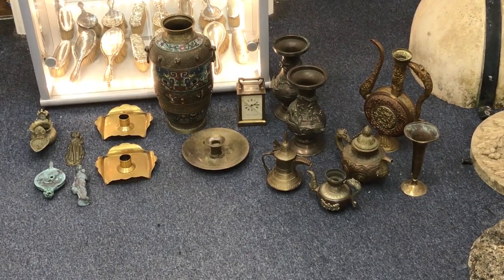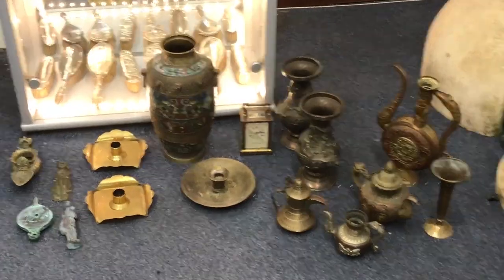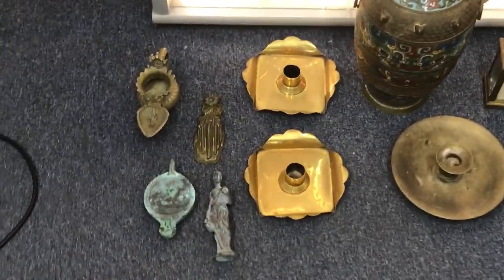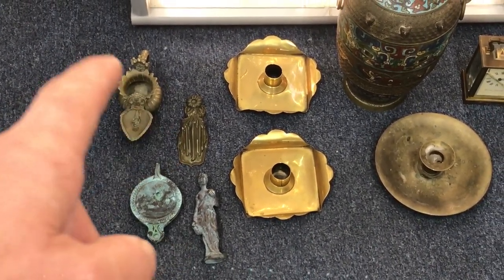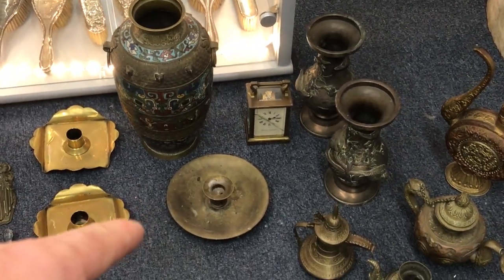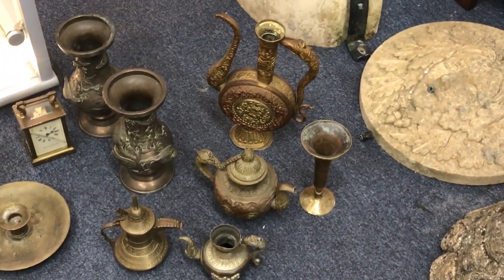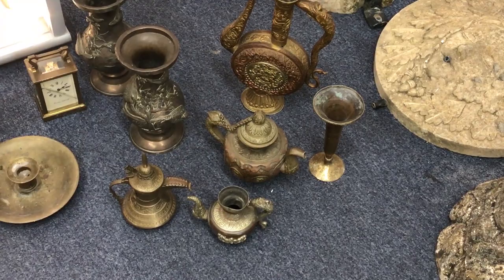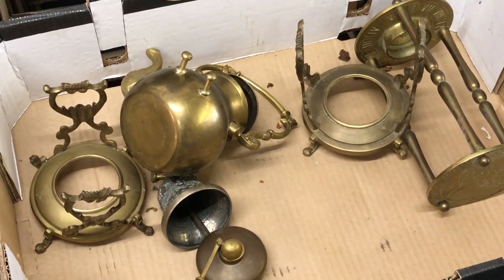Here is the group of items out of the box, laid out so you can see what we've got. We've got a couple of oil burners, a letter clip, a little bronze figure, a pair of brass candlesticks, a Japanese vase, another candlestick, a carriage clock, a pair of Chinese bronze vases, a selection of Indian and Tibetan metalware, and then about four or five kilos of scrap brass that's all broken bits.